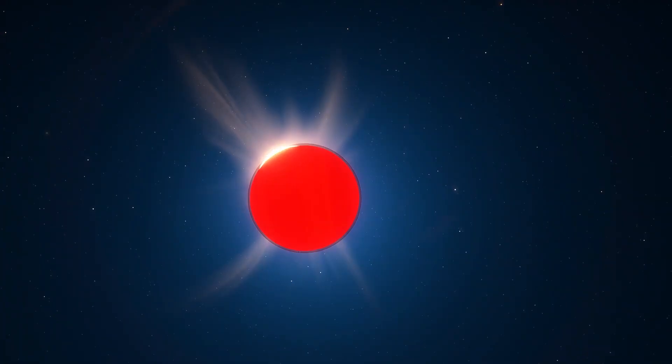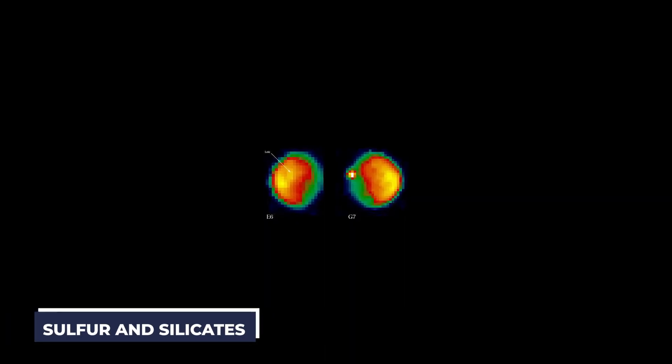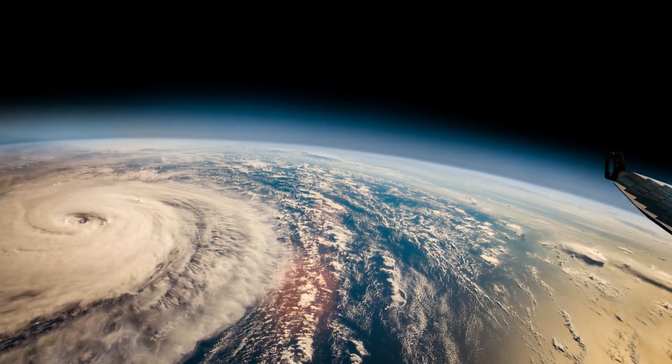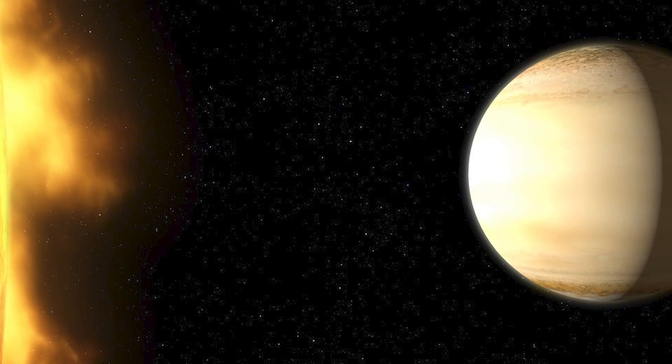WASP-39b is totally engulfed in dense clouds comprised of sulfur and silicate, according to astronomers. Similar to how ozone is created in Earth's atmosphere, these molecules react with the parent star's light to make sulfur dioxide.